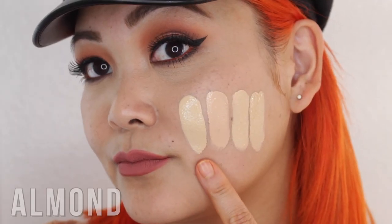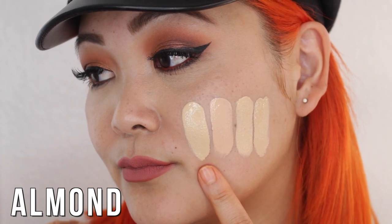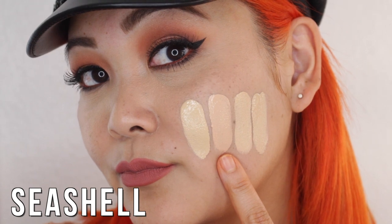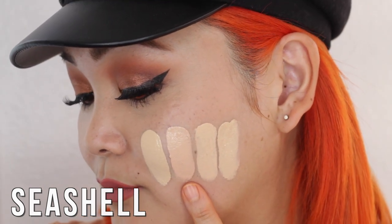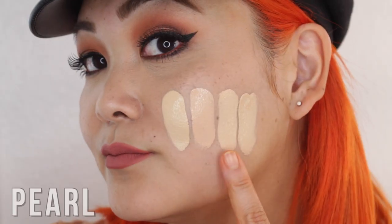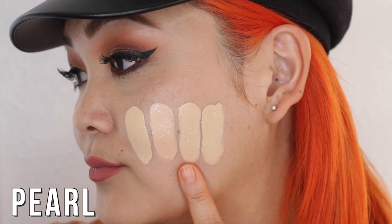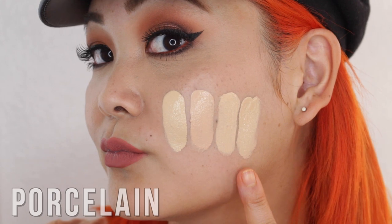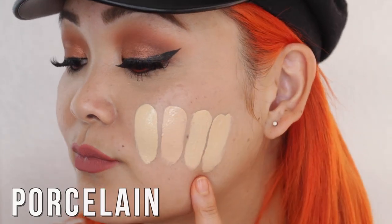Moving on to the next set of swatches: Almond is a fair golden-toned foundation. Then we have Seashell, which is a very fair rosy-toned foundation with a little bit of red undertones. Pearl is a very fair neutral to rosy shade — neutral undertones but slightly rosy at the same time. And lastly Porcelain, a very light neutral with a balance of rosy and golden tones.